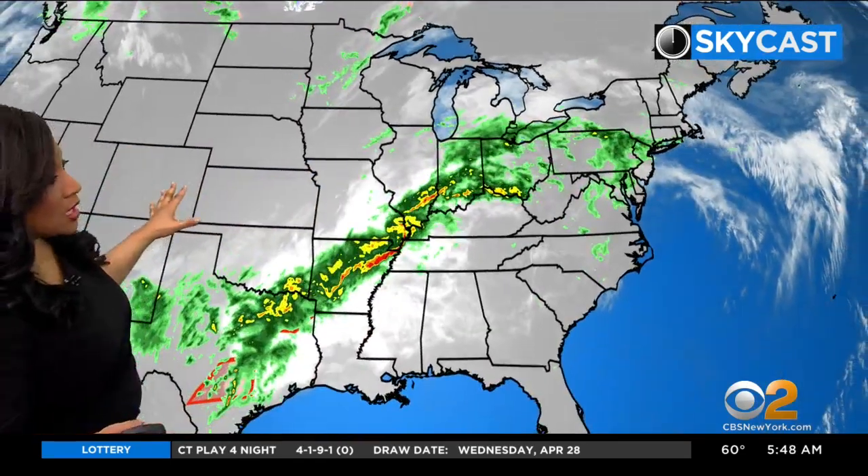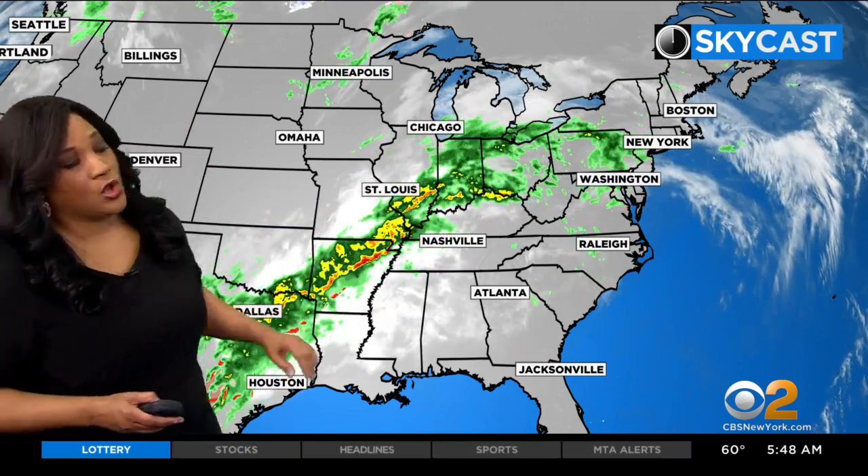Where we see thunderstorms, we will see some of that heavier rain as well. This is the big picture — what we're dealing with: an area of low pressure, and this is the associated cold front. So this is all activity along that frontal boundary.